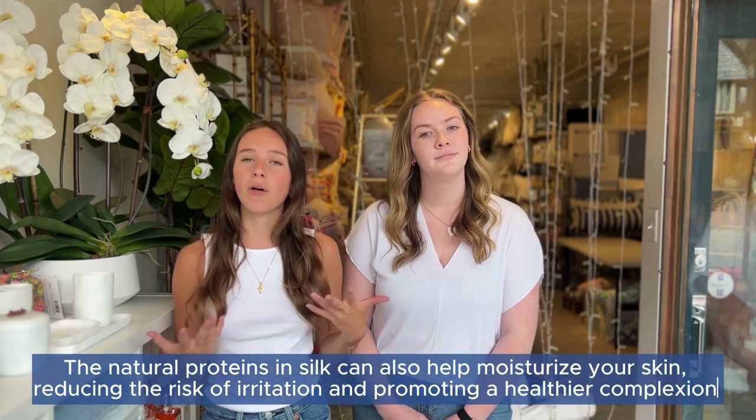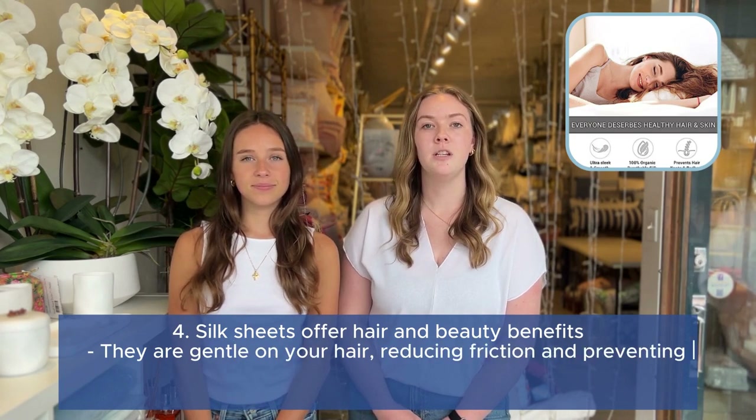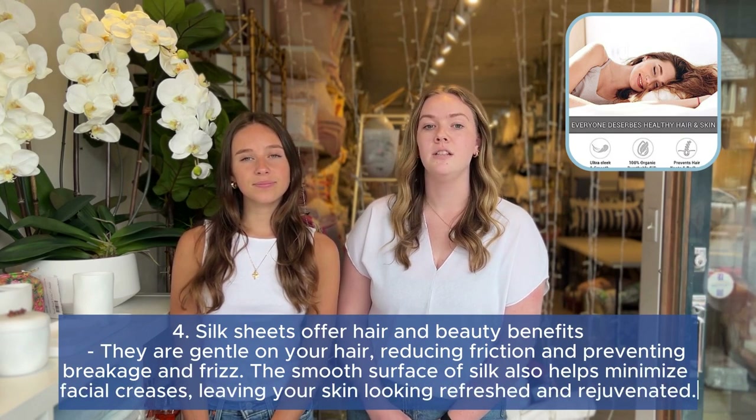Lastly, silk sheets offer hair and beauty benefits. They are gentle on your hair, reducing friction and preventing breakage and frizz. The smooth surface of silk also helps minimize facial creases, leaving your skin looking refreshed and rejuvenated.